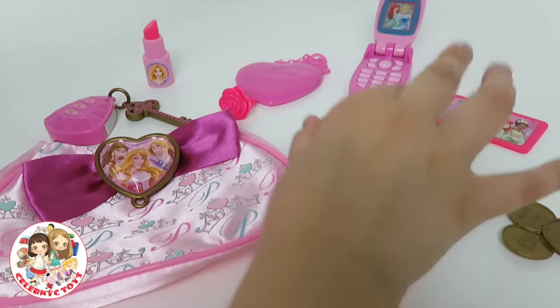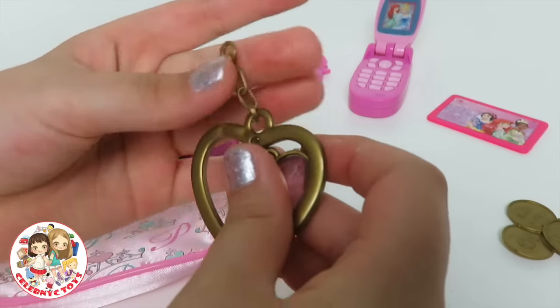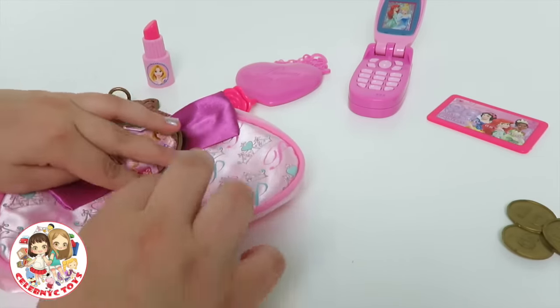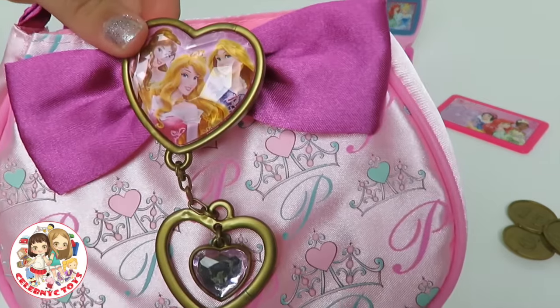And finally, the last thing that we have is a little chime that you can put on the purse. That looks pretty. We put the charm on the purse.